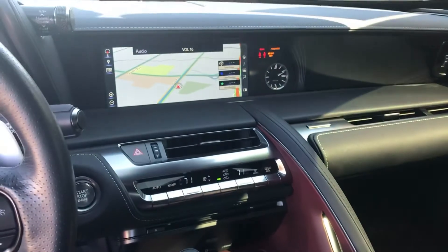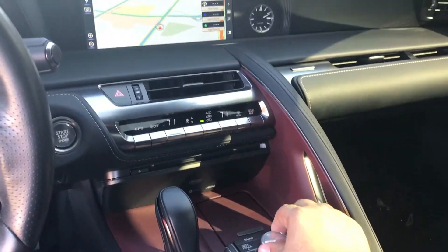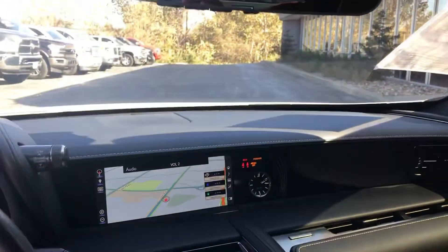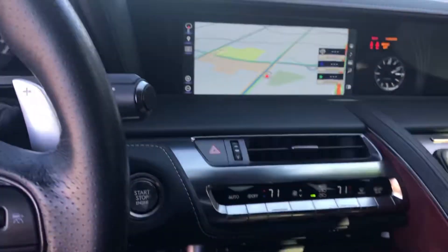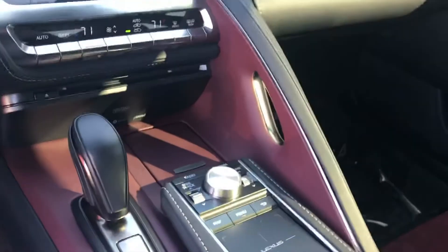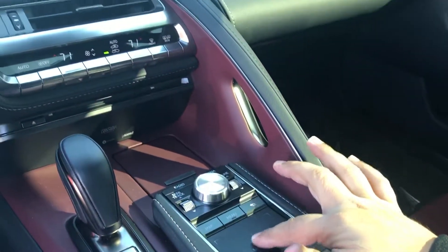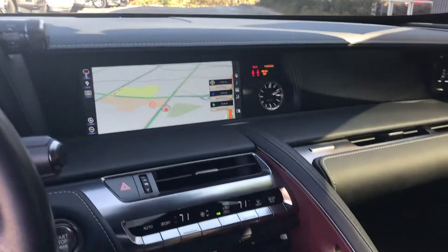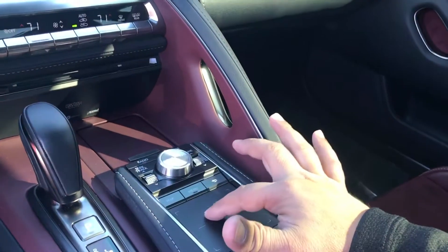Volume control. This vehicle is a one-owner vehicle. You have your suede headliner on it too, just want to point that out to you. The Lexus touchpad is always on the screen — as you can tell, with my finger on there, I can see the line move around as far as destination goes on your mousepad.